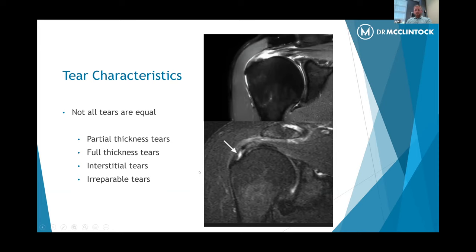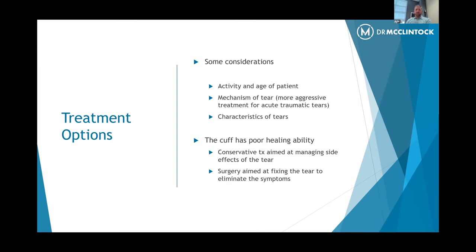We also take into consideration a category called the irreparable rotator cuff tear. Some patients have a large tear that's been there for quite some time — the tendon has atrophied, it's retracted, and there's really no good tissue to heal back to the bone.